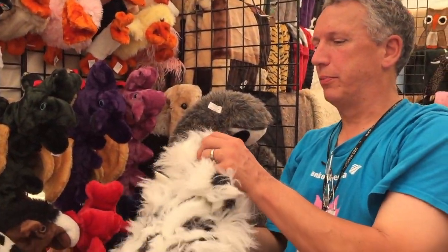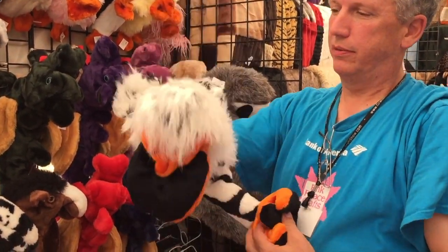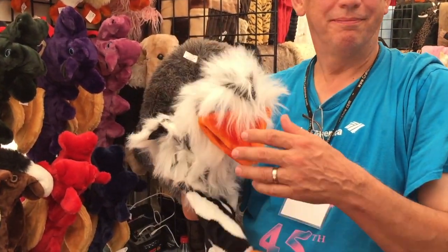This is actually the first puppet she ever made. We call her Stomper. It comes in about eight colors — just a long-legged crazy bird. He's wonderful. And he's how much? He's $29.